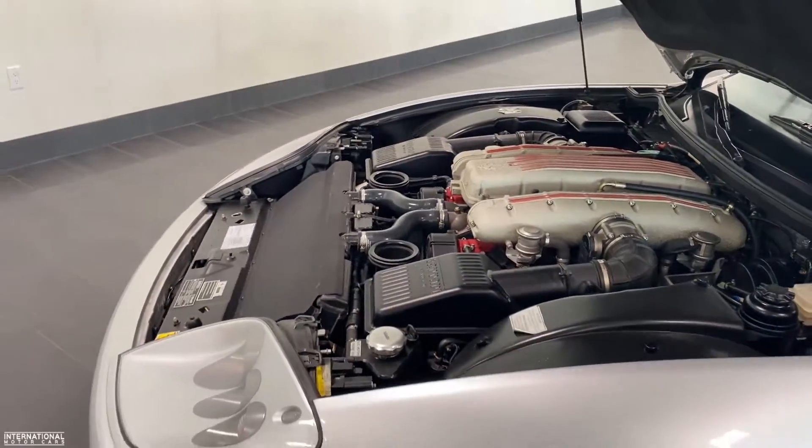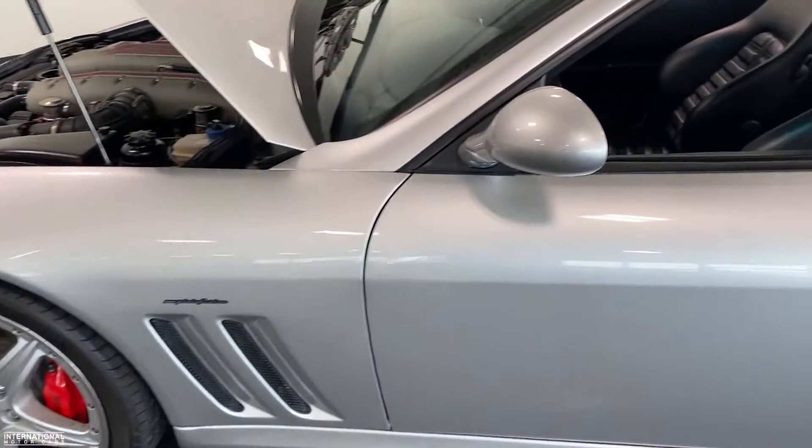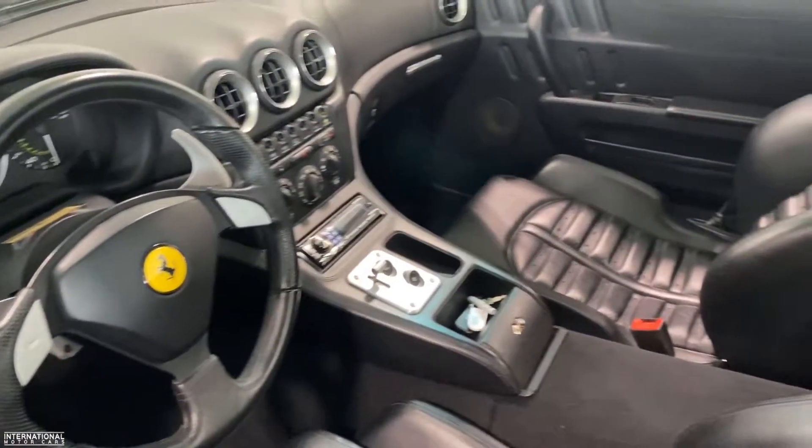About 10 or 11% were manual transmissions, but whichever transmission you chose, it makes it very collectible and a very special Ferrari.